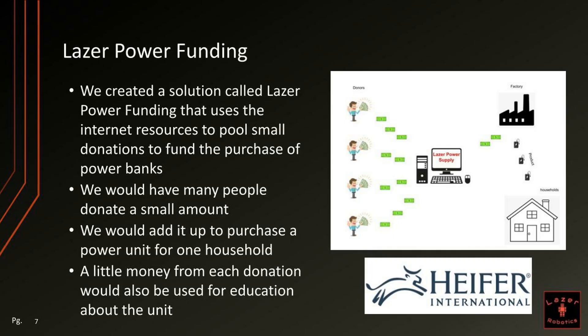We created a solution called Laser Power Funding that uses the internet's resources to pool small donations to fund the purchase of power banks. We would have many people from all around the world donate a small amount, and it would add up to purchase a power unit for one household.